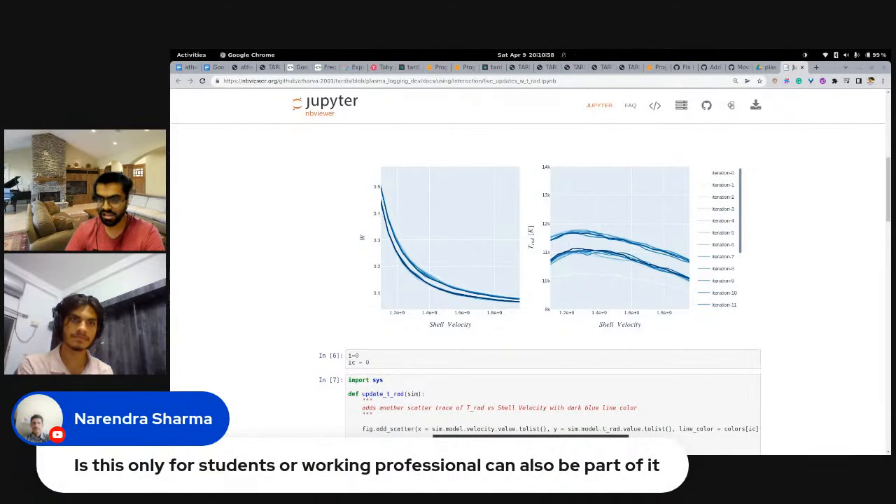The next question is by Narendra: is this only for students or working professionals? As mentioned, from 2022 this program is now open for working professionals too. If you're just out of college or have one or two years of experience, you can definitely take part. There are two types of projects — medium (175 hours) and large (250 hours) — so depending on your availability, you can look for medium projects that fit your schedule.